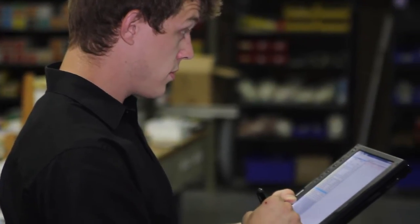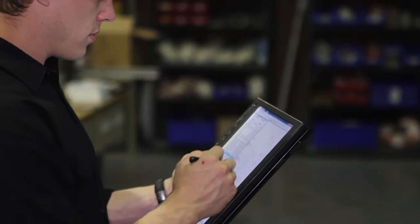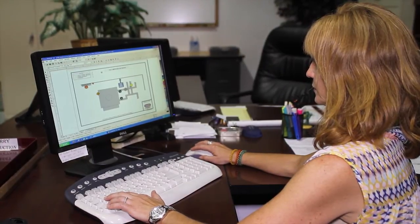Once engineering has assessed — or actually surveyed — the equipment, that data is captured while they're on the floor, and then that's converted to our database, which is electronically uploaded to our graphics department, which is where the drawings would start from. I'm the eyes and ears of the company.